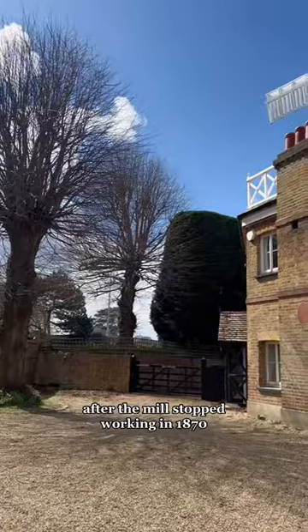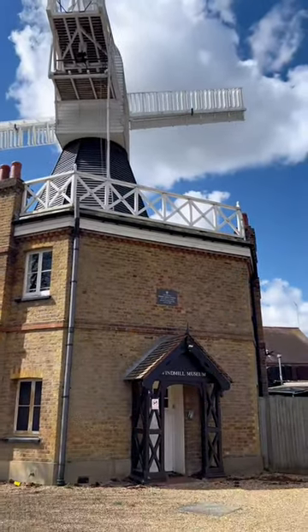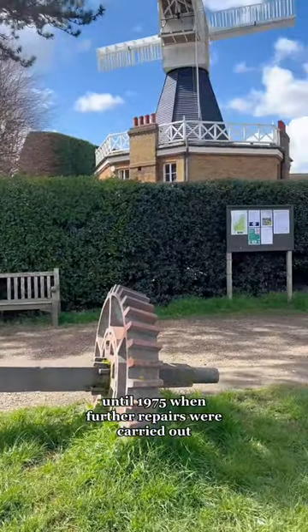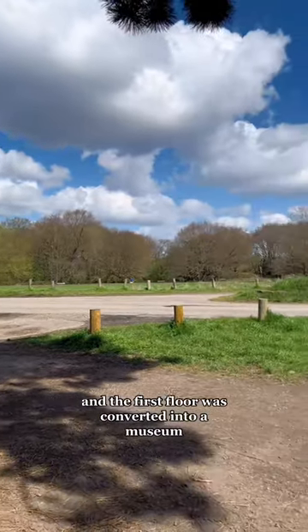After the mill stopped working in 1871, it was converted into living accommodations for six families. The mill continued to be used as accommodation, latterly for the commons rangers, until 1975, when further repairs were carried out and the first floor was converted into a museum.